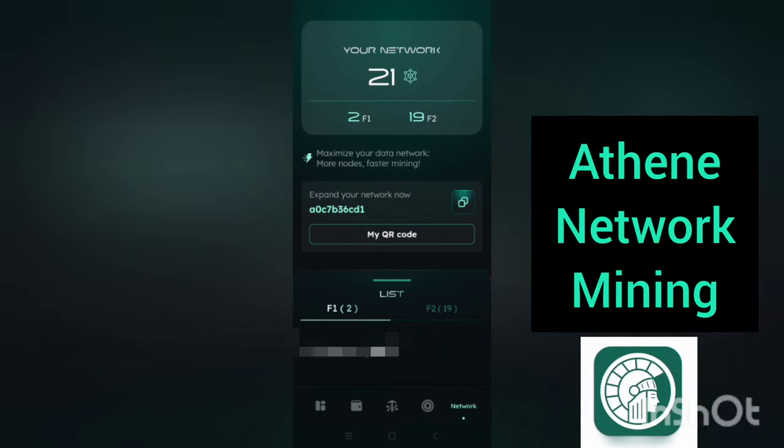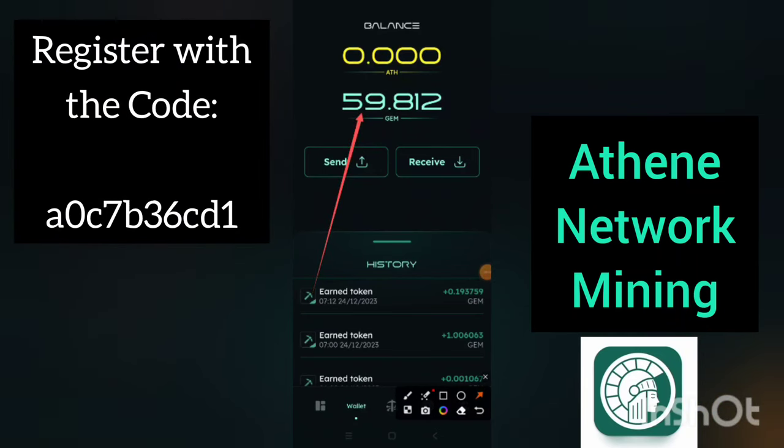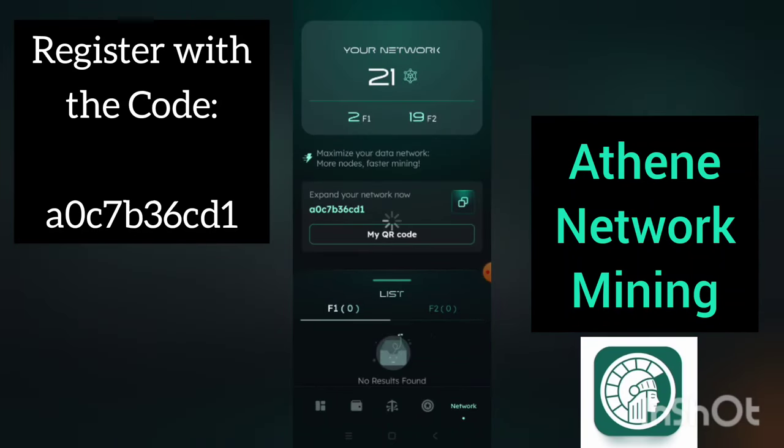This is the wallet section. When you click on it, you see the number of coins that you have mined. Some features that are going to be activated include the send option and the receive option. Guys, you are early into this project. I'm going to drop my referral code in the description below — it's also on the screen — so that you can sign up and start mining. The download link for the app will also be in the description below. The earlier, the better.